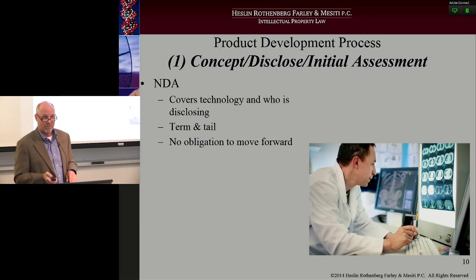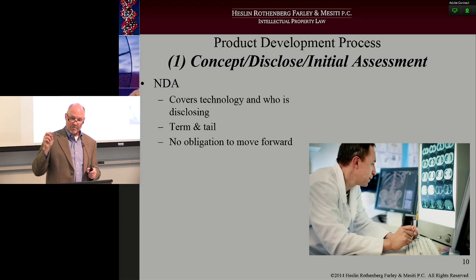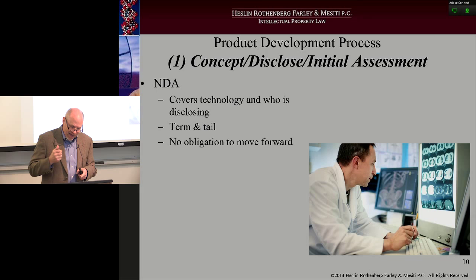Let's dive a little further into what an NDA covers. The non-disclosure agreement really needs to cover the technology and who the party is that is actually disclosing the information. You've got to have the proper parties in place. Make sure you know — is that person representing a company or representing themselves? What role are they going to play?